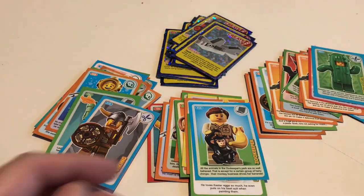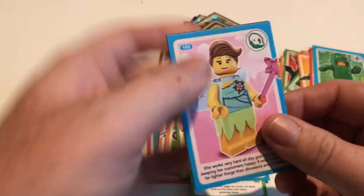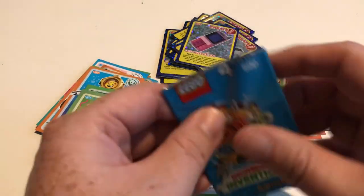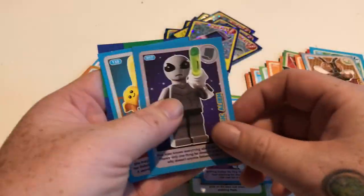So yes, one for the book, one for the frame. If there's anybody watching this video and we've got any swaps, send me a message. We'll see what we can do — we can exchange, we can swap, we can do what we need to do to get everybody a full set.